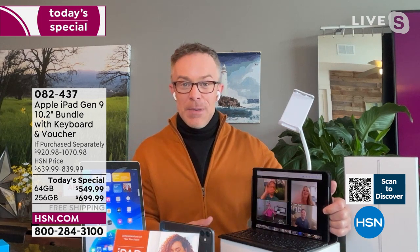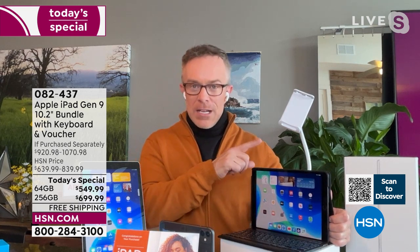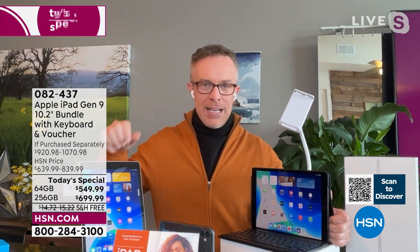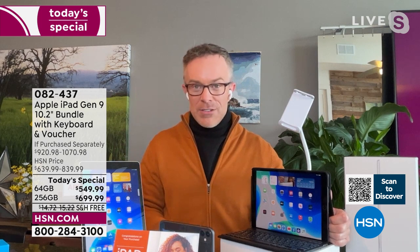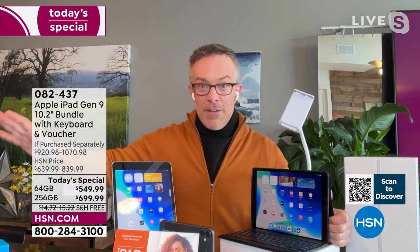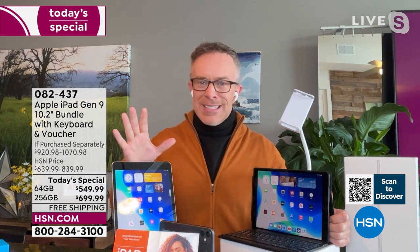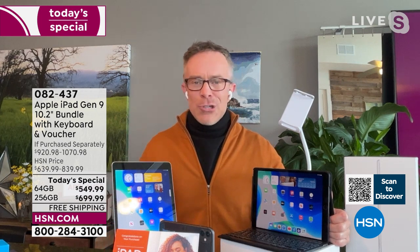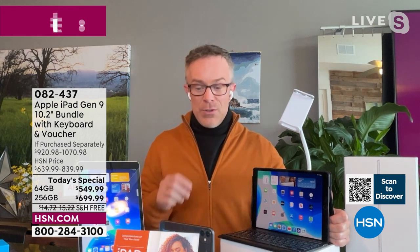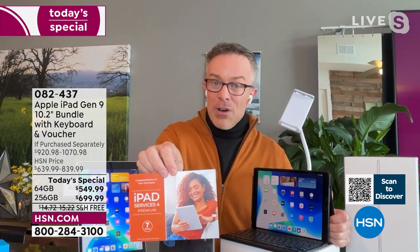The 12-megapixel camera and fast processor will keep you sharp and in frame. Bill can see the production crew right there with him, connecting easily because he has the right device. Apple users get it and want the latest. Bill handed his old iPad to someone else who was excited to get it. If you're new to Apple and wondering if it's worth the hype, HSN doubles the return time so you can make sure it works for you.